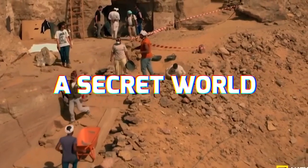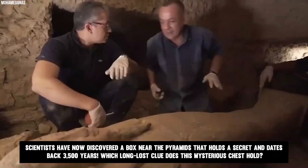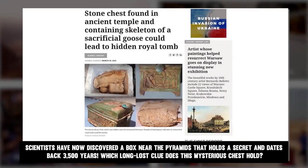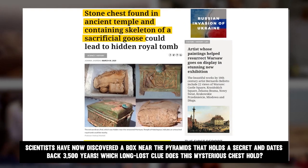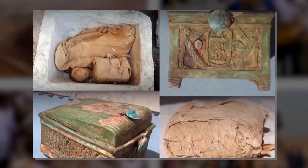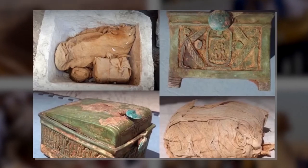Stay tuned to this video on a secret world. Scientists have now discovered a box near the pyramids that holds a secret and dates back 3,500 years. Which long-lost clue does this mysterious chest hold? Are we really foolish to open the box? Let's get all your answers.